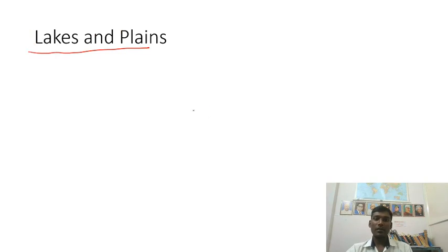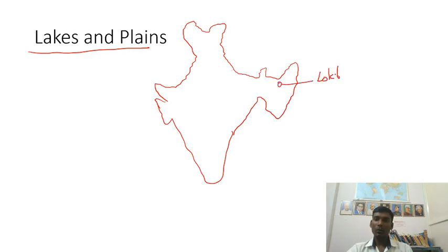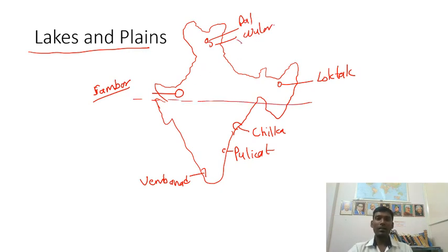For lakes, focus on these important ones: Loktak Lake in Manipur, Chilka Lake in Orissa, Pulikat Lake in Andhra Pradesh, Vembanad Lake in Kerala, Sambar Lake in Rajasthan, and Dal and Wular Lakes in Jammu and Kashmir. These are the major lakes you need to know.